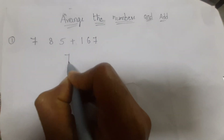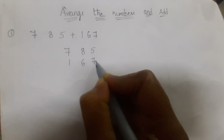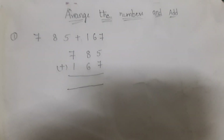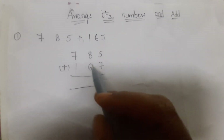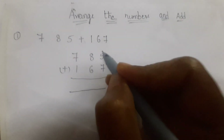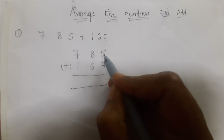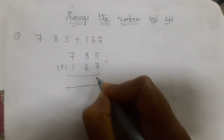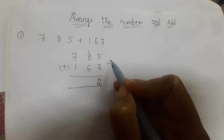First number is seven hundred eighty-five, second is one hundred and sixty-seven. Both numbers have three digits — write one below the other, aligning by place value. In the ones place: five plus seven. Seven is bigger than five, so keep seven in mind and count five fingers: eight, nine, ten, eleven, twelve — that's twelve. Write two in the ones place and carry one to the tens place.